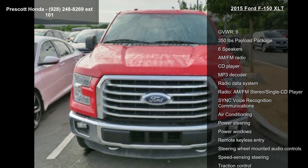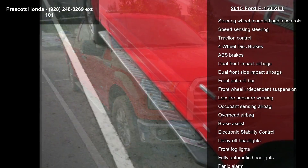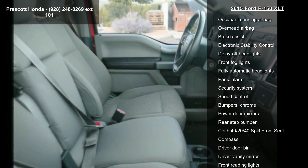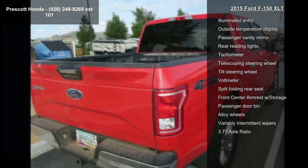This vehicle's top features include gross vehicle weight, 6,350 lb. payload package, 6 speakers, AM-FM radio, CD player, MP3 decoder, radio data system, and AM-FM stereo single CD player with SYNC voice recognition communications.